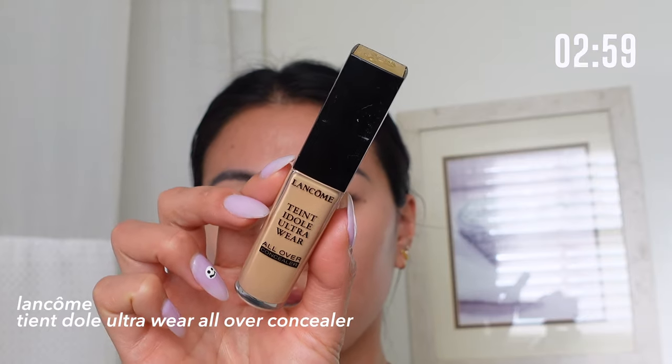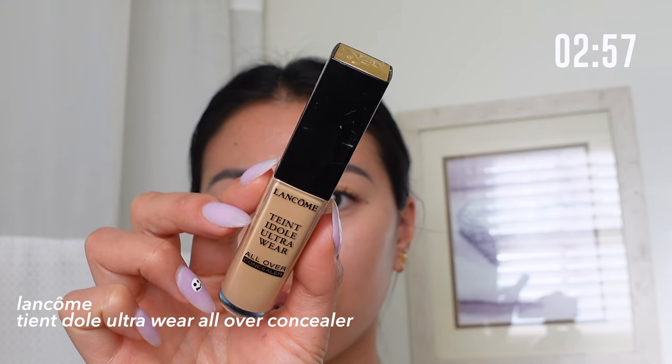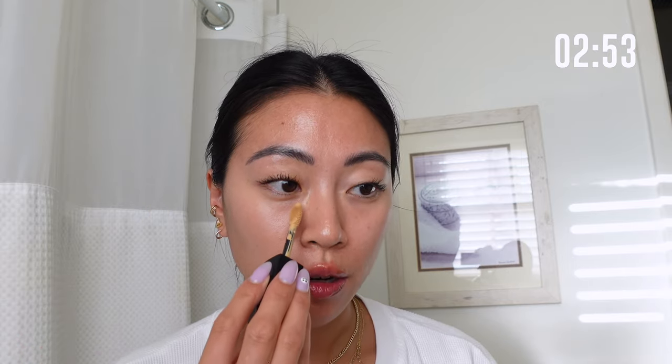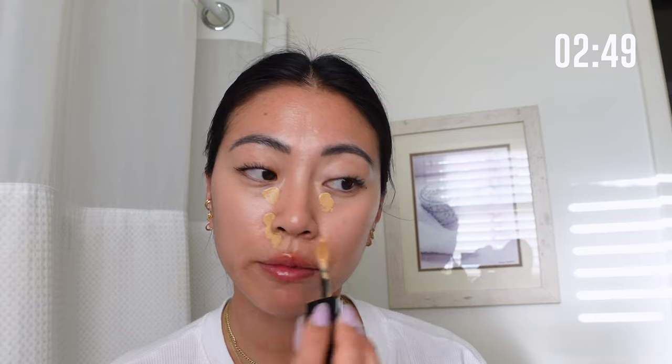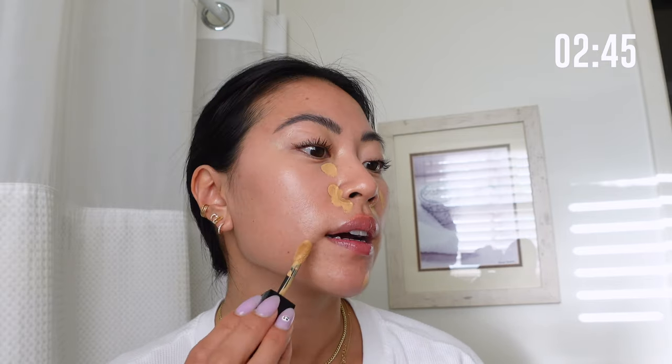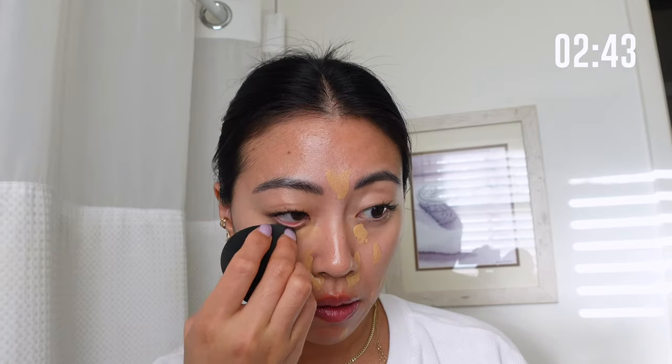This is the Lancôme Teint Idole Ultra Wear All Over Concealer in shade 320. It has a really big doe-foot applicator, so I'll just put a little bit right here where I have some dark circles, and then I have some redness that I want to conceal. If I have any blemishes I'll go ahead and just pat some of that on.